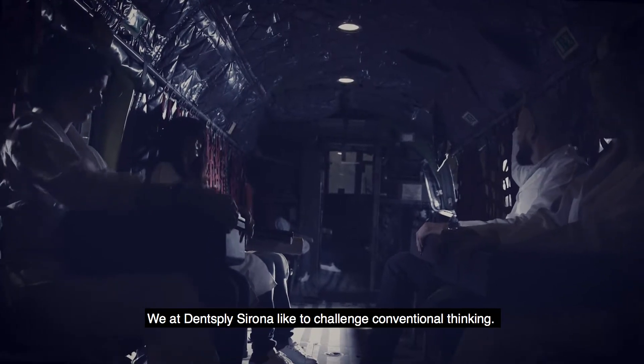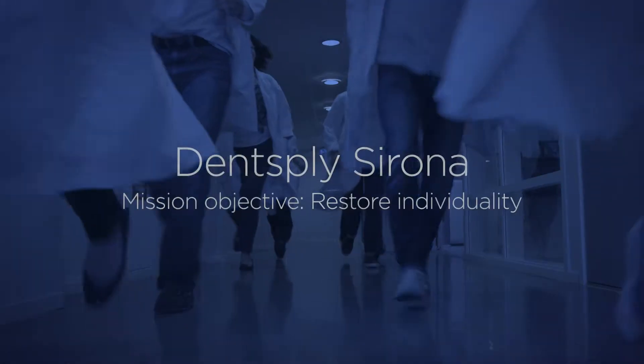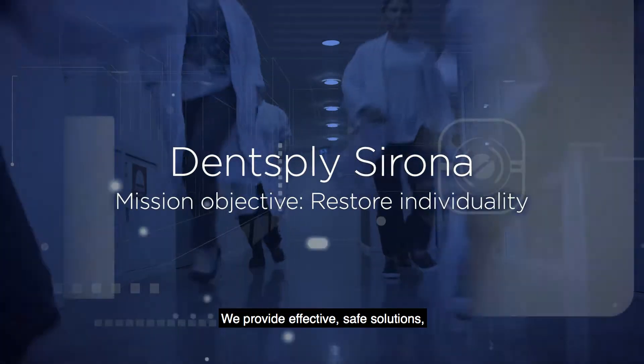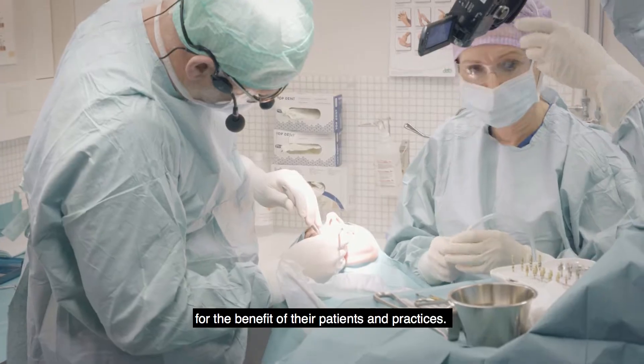We at Dentsply Sirona like to challenge conventional thinking. We focus on helping dental professionals create the future of dental care. We provide effective, safe solutions, helping dental professionals move dental care forward for the benefit of their patients and practices.